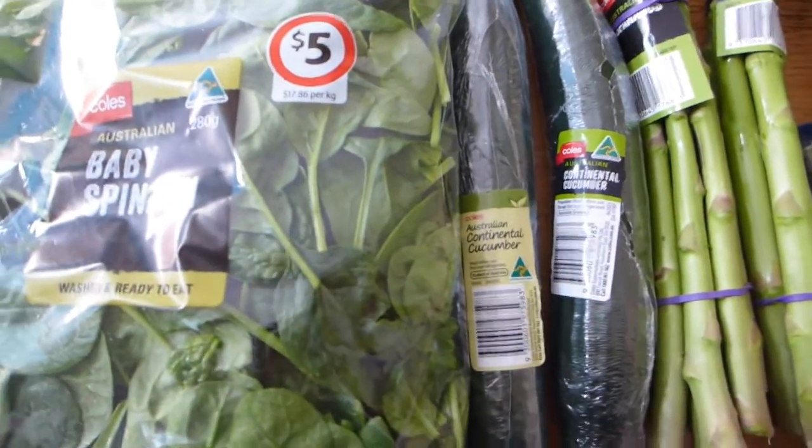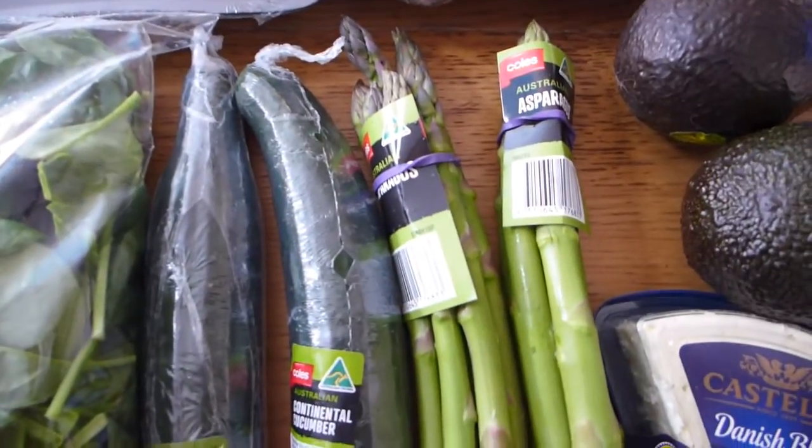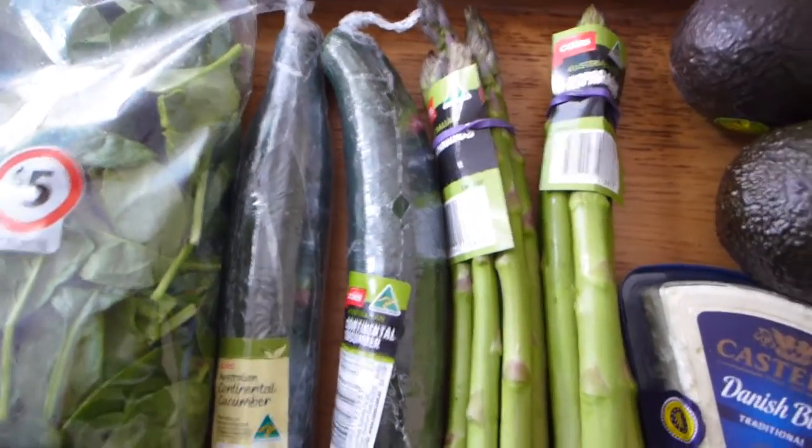We've got some cucumbers — they're a dollar each at the moment, which is an absolute bargain. And we're still just at the end of springtime here, so we've got some beautiful asparagus. They were two for three dollars, so I was quite happy with that.